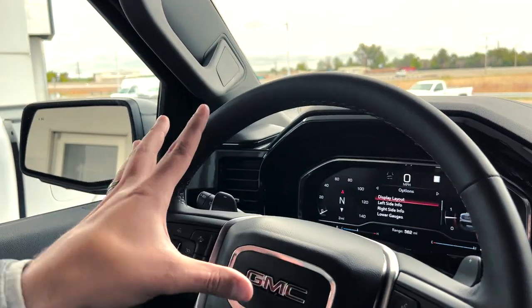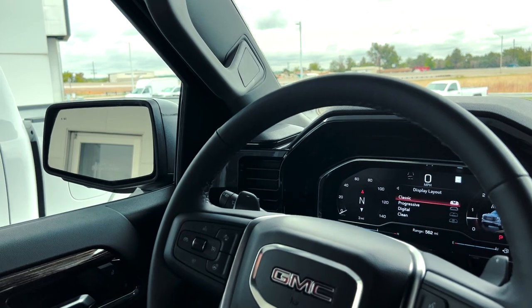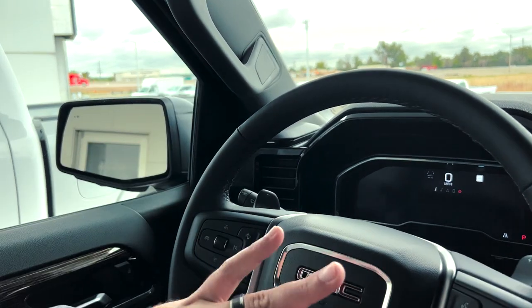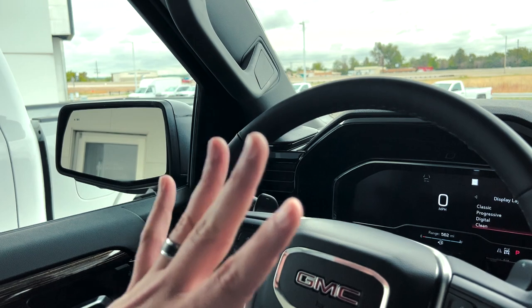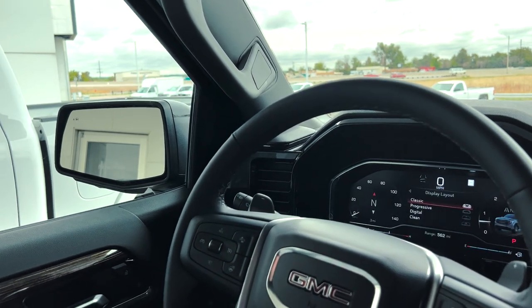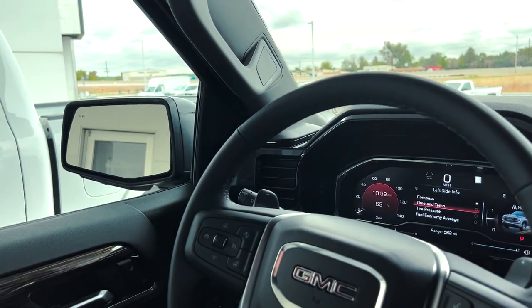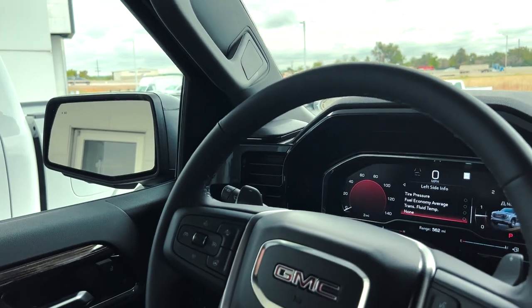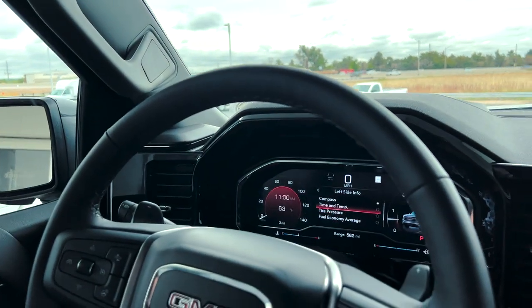Over on the gauge cluster settings, you can change the display layout. There are four different layouts: Classic, Progressive, Digital, and Clean — which gives a minimal layout with not a lot of information. We'll take it back to Classic, which is how it comes from the factory. You can also change what's on the left side of the screen: Compass, Time and Temp, Tire Pressure, Fuel Economy, Transmission Fluid, or nothing. Depending on what you're using the truck for, you can select exactly what you want.